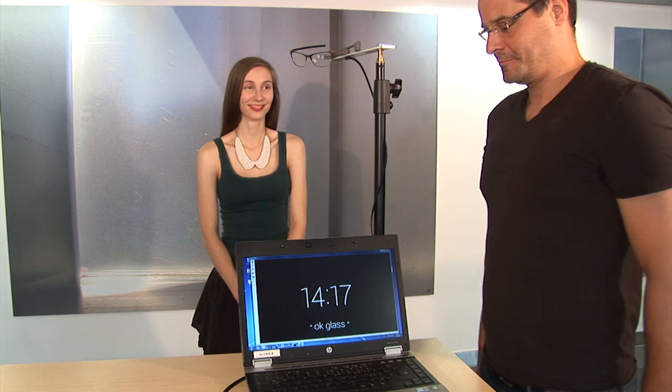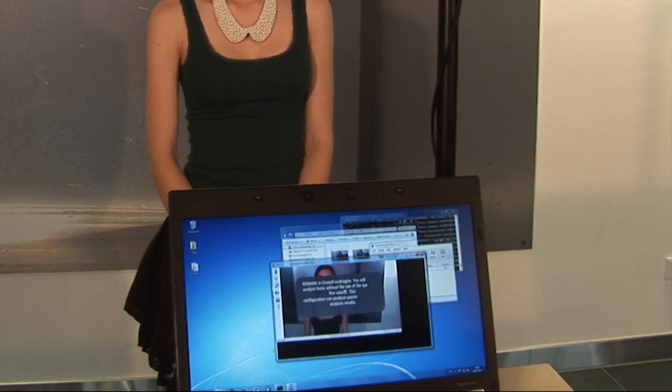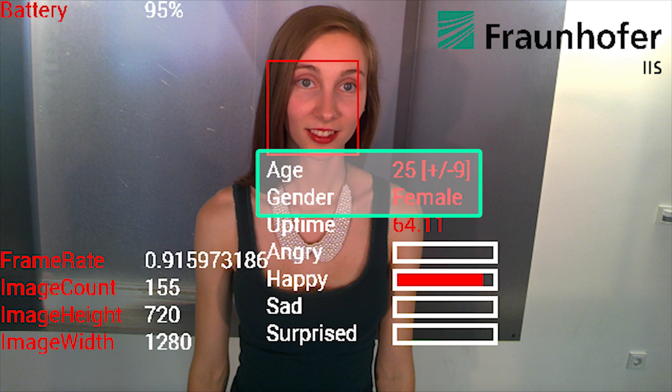Shure processes high-resolution video in real-time on the Glass CPU. Shure can detect basic emotions or do valence detection. In addition to that, it does age estimation and gender recognition.